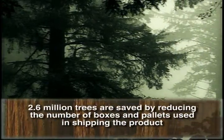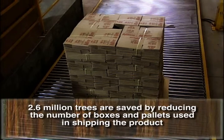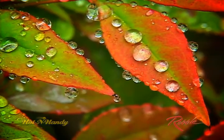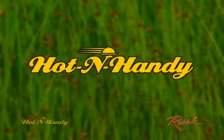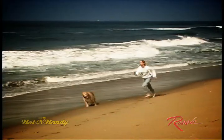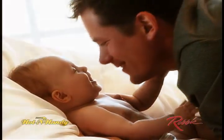2.6 million trees are saved by reducing the number of boxes and pallets used in shipping the product. There is no one simple solution to saving the environment. Robby Manufacturing created the Hot & Handy Flexible Package with your corporate sustainability programs in mind. But our mission is about much more than that — it's about ensuring a cleaner planet for our children and ourselves.